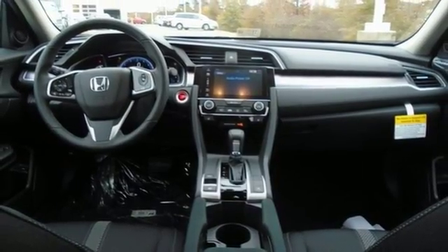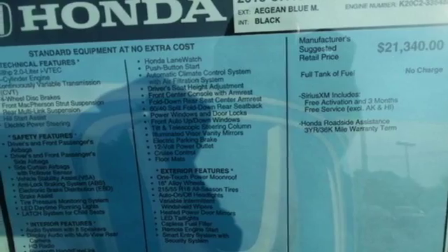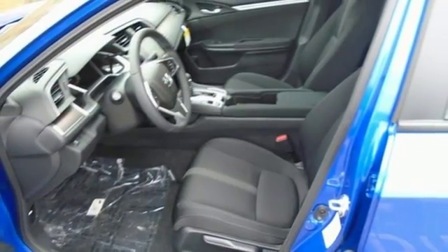Inline four-cylinder engine, express open and closed sliding and tilting sunroof, gas pressurized shocks, and power heated mirrors.